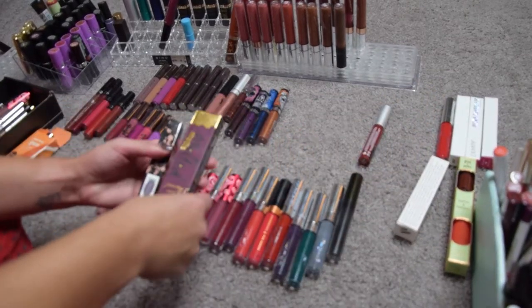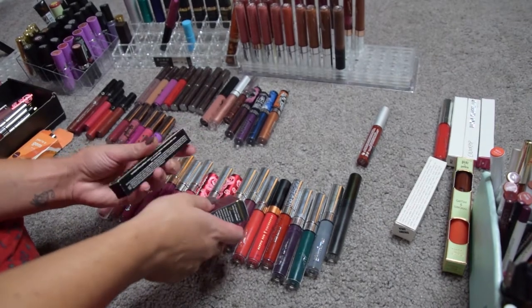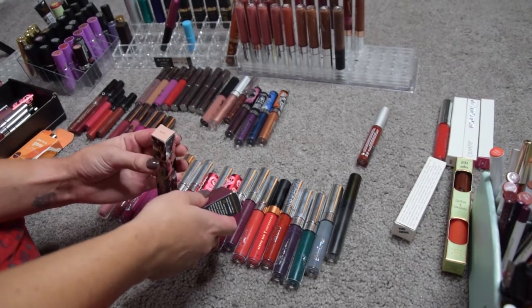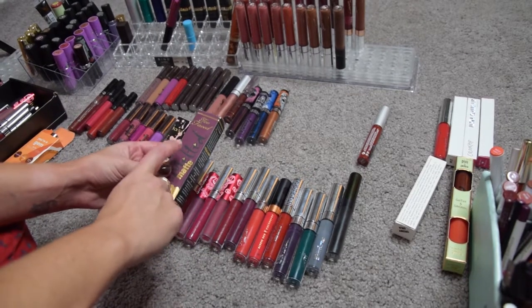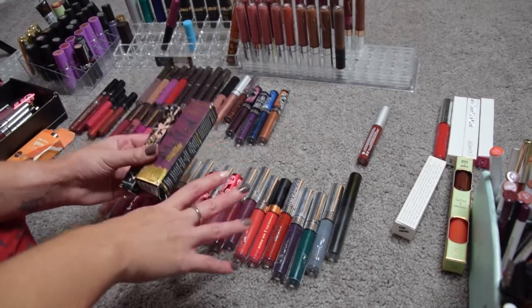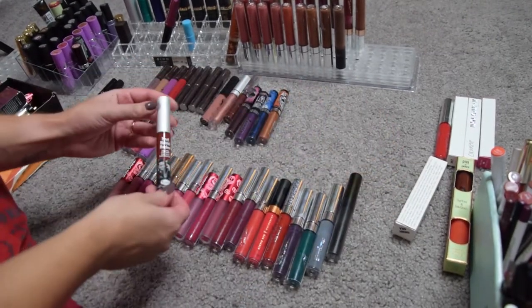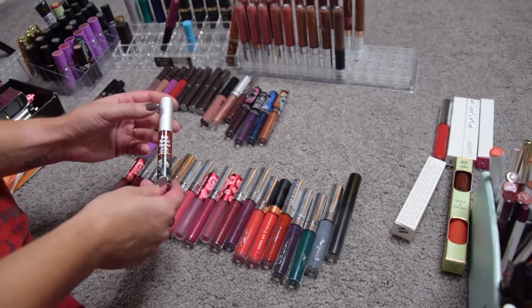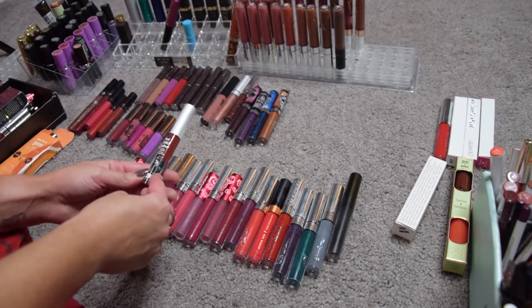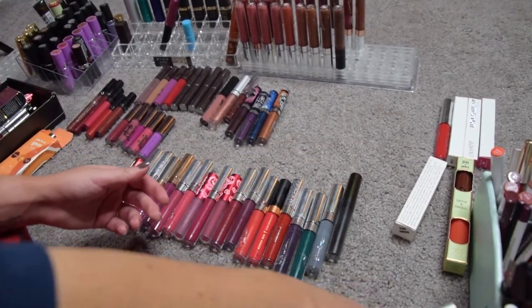I have a few new products: this is a Melted Matte in On Point and this is a Tarte lip paint in Get It — both shades that will not work for me, so I didn't even open them and I'm going to pass them along. Then this here is Meet Matte Hues in Adoring — I think I'm gonna give it another go because I don't remember if I liked it or not. I'll put it in the maybe pile.